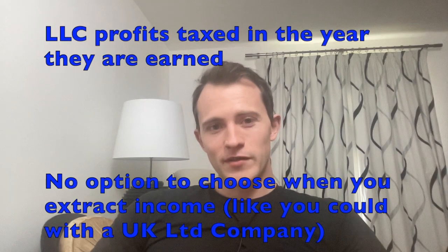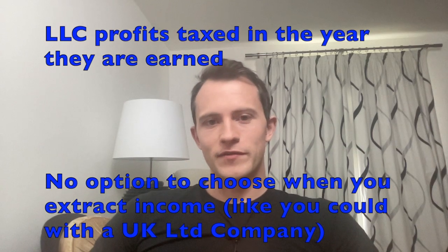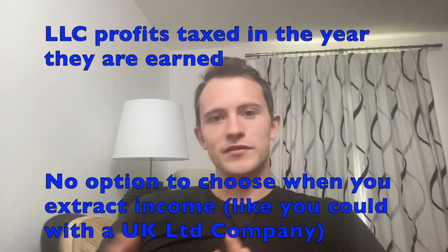Some people will say that by avoiding corporate tax at the company level, you're effectively avoiding the double taxation issue of paying corporate tax and then income tax after that. And yeah, that can be true — in certain situations it can be beneficial — but this is highly dependent on your income level, your plans for the business, and your overall personal circumstances. In some cases it can actually be more tax-efficient to have a limited company, because the LLC's profits are treated like any other self-employment profits. You're taxed in the year those profits are earned, regardless of whether you keep the cash in the business.